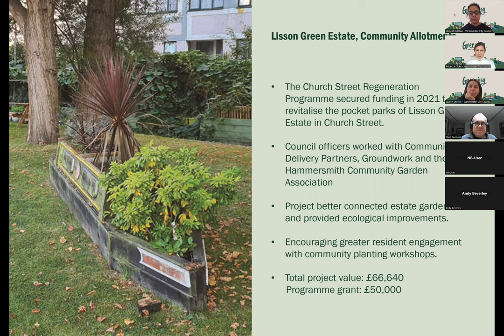The Lytton Green estate community allotments were run through the Church Street Regeneration Programme. They secured funding in 2021 to revitalise the pocket parks of the Lytton Green estate. Council officers worked with community delivery partners Groundwork London and Hammersmith Community Gardeners Association. It was focused on connecting the estate gardens, providing ecological improvements, and encouraged resident engagement through community planting workshops. The total project value was £66,640, with a programme grant of £50,000 — the topmost grant awarded through the programme.